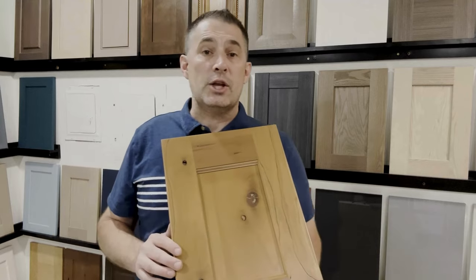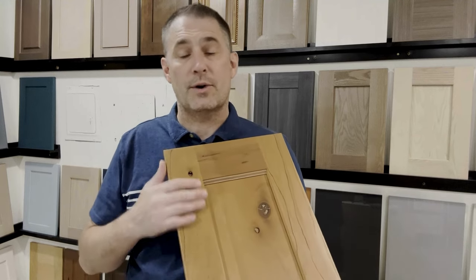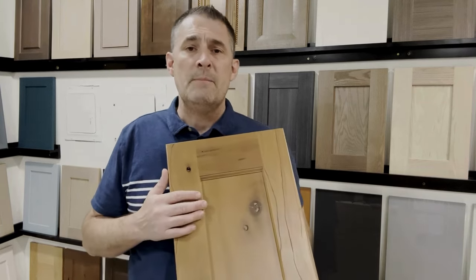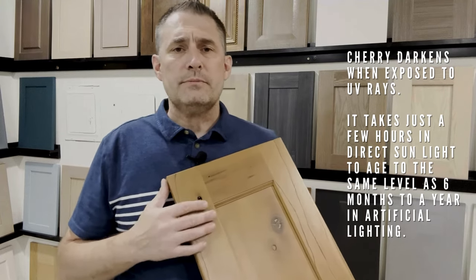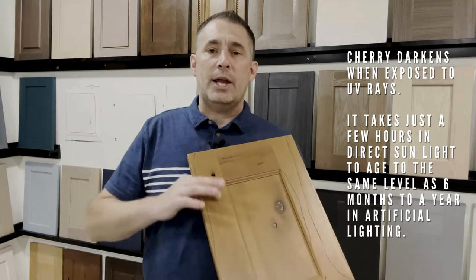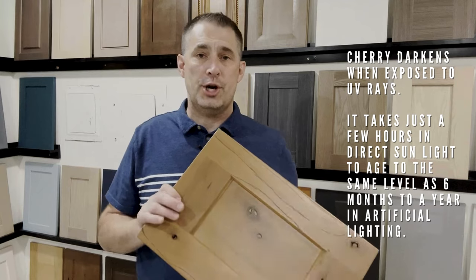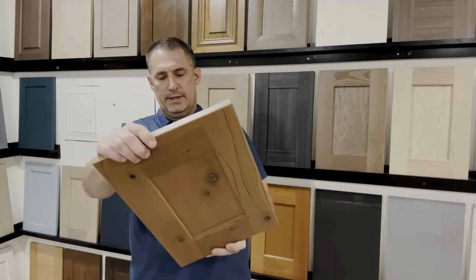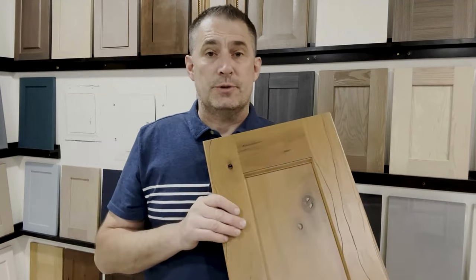The other thing about cherry that's unique compared to a lot of other woods is that it changes its tone and shade — it gets darker with exposure to natural light or UV rays. So if you get a natural cherry, one of the downsides is you want to choose your cherry from an aged sample in the showroom. Do not choose a fresh cherry sample, or if you do, make sure it has a stain on it. This one actually has just a light stain on it called honey.